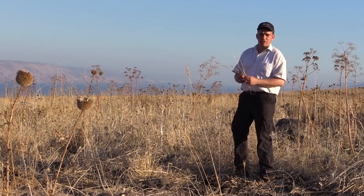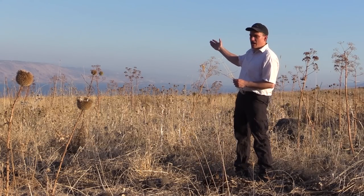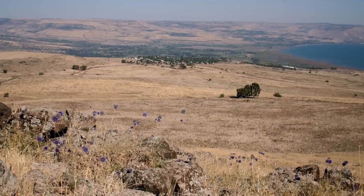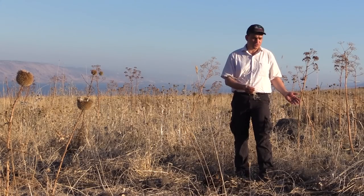We are here in North Israel. Just behind me is the Sea of Galilee and the Golan Heights, with the border to Syria. This is a very interesting piece of land — on just a few square meters, several crop wild relatives are growing together.